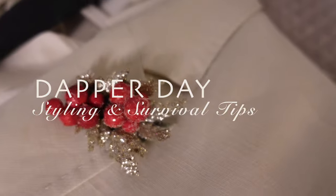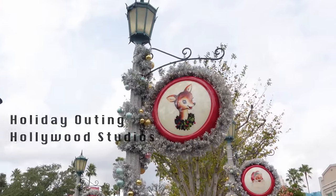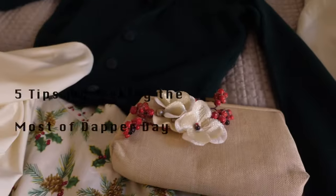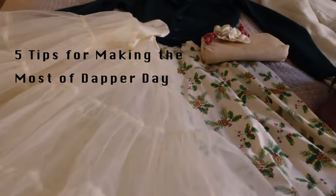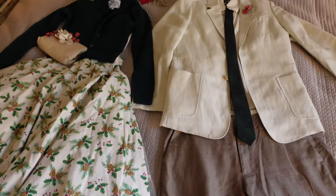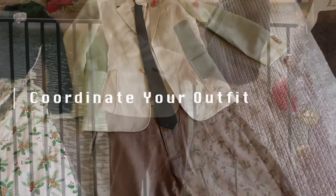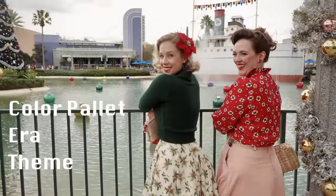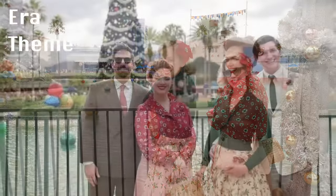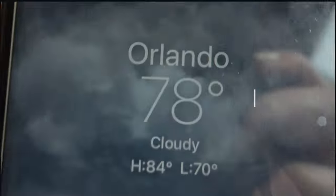Happy holidays everyone! Today's video shares five helpful tips for attending Dapper Day and shares our experience from the holiday outing at Disney's Hollywood Studios. Since Dapper Day is a fashion-centered event, it might be fun to consider coordinating your outfits — deciding a color palette, theme, or era will create a more seamless look for your Dapper Day photos.